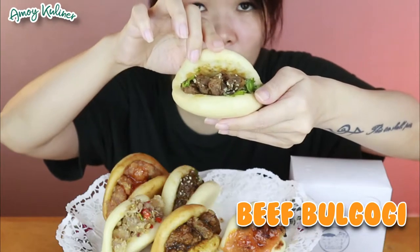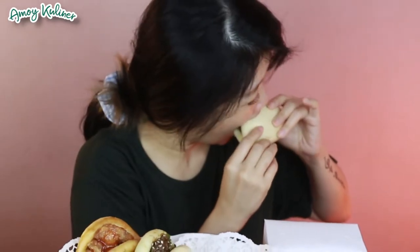Aku mau cobain yang beefnya dulu - beef bulgogi-nya. Super duper wangi banget, isiannya juga banyak melimpah. Kita langsung cobain aja. Gila ini tuh enak banget! Untuk pauunya ini lembut banget. Mantep!